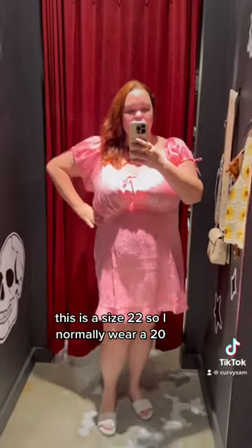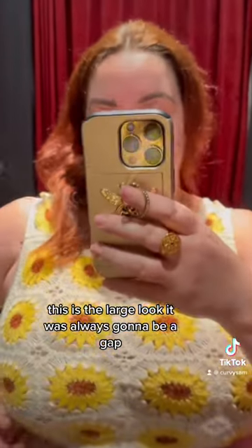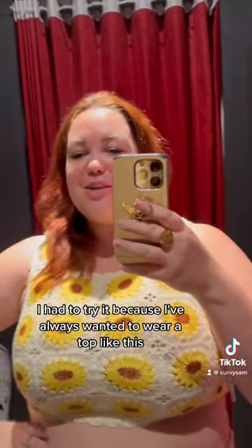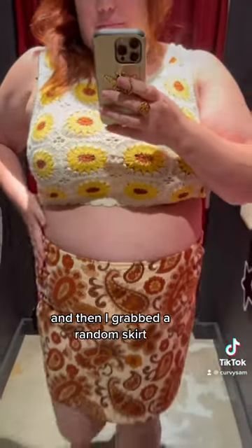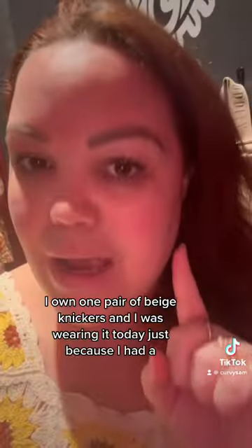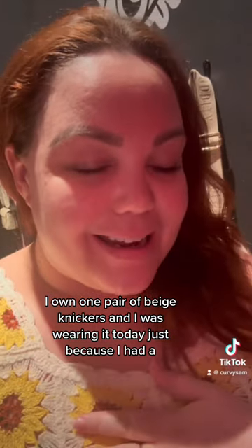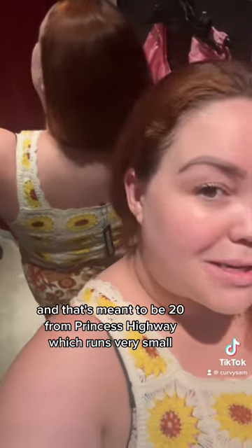This is a size 22 — I normally wear a 20. I've got another crochet top on in a large. I knew it was always going to be a stretch trying this, but I had to try it because I've always wanted to wear a top like this. Then I grabbed a random skirt — I own one pair of beige knickers and I was wearing them today because I had a light dress on. I can't get the skirt done up at all, and that's meant to be a 20.